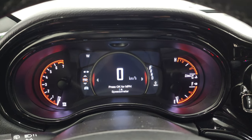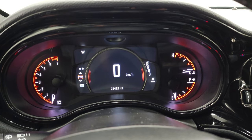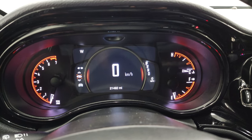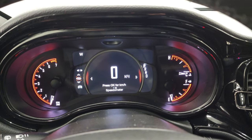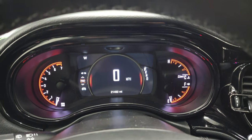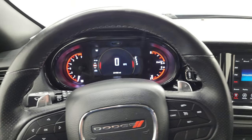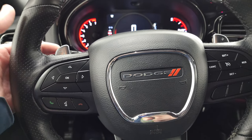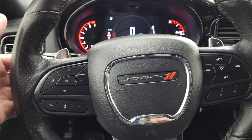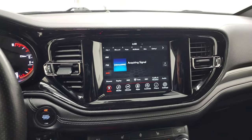You do get the digital speedometer, the seven-inch LCD display, and compass display. This one has 21,492 miles on it. The instrument cluster is very nice and clean. It comes with the heated leather-wrap steering wheel — cruise controls on the right, Bluetooth and information center controls on the left. You get paddle shifters as well as audio controls on the back of the steering wheel, and that steering wheel is heated.